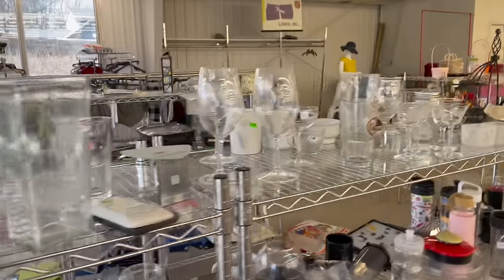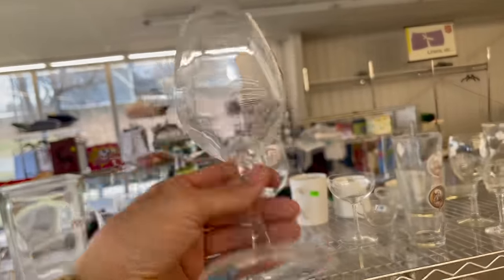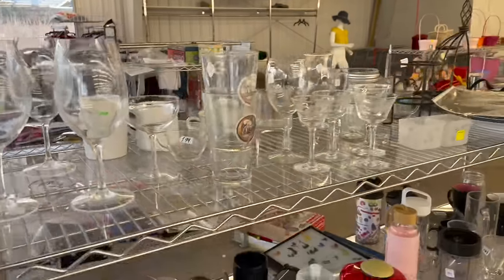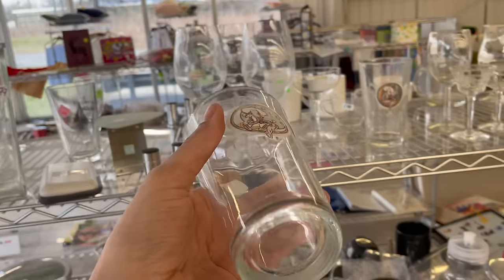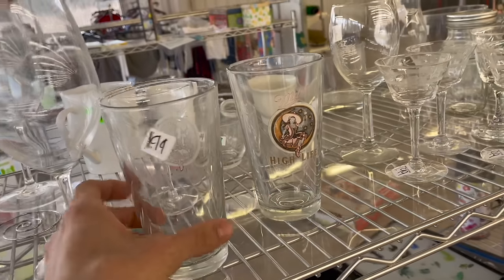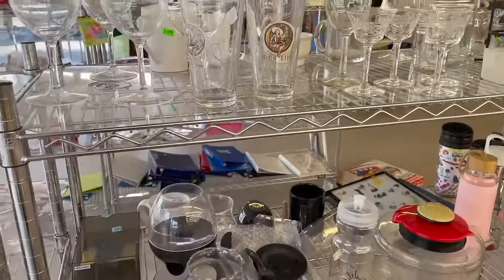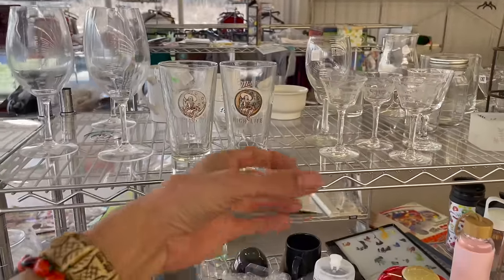Let's see - look at these. Oh my gosh, Miller High Life! Oh my gosh, I wish these weren't worn out. I have a friend that likes that kind of beer. Some of them do sell - the vintage ones, if you have the goblet.